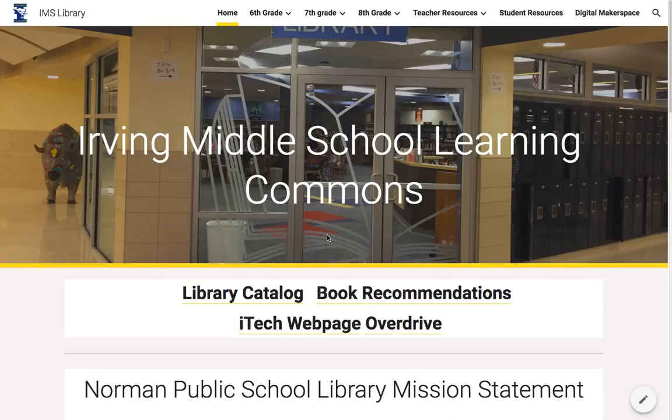Hello, my name is Wendy Trott and I'm going to take you through a tour of the Irving Middle School Learning Commons.